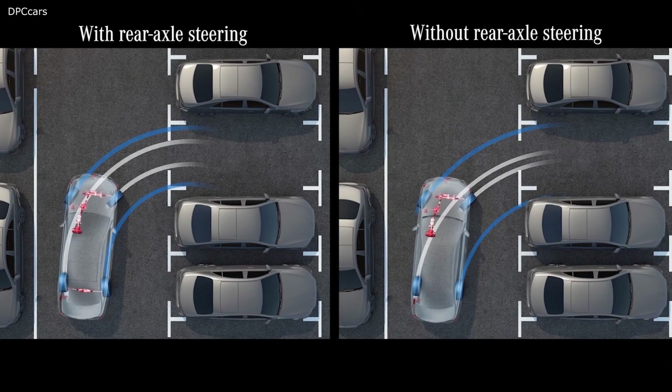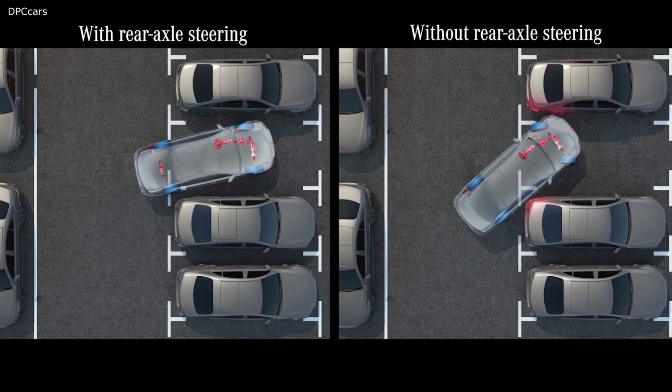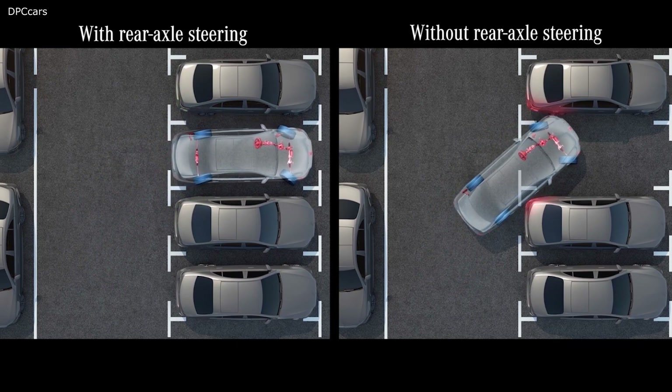Coming back to the parking manoeuvre. Here you can see the advantage of the 10-degree steering if you want to park in a tight parking space. No manoeuvring backwards is necessary. You can park forward at once.